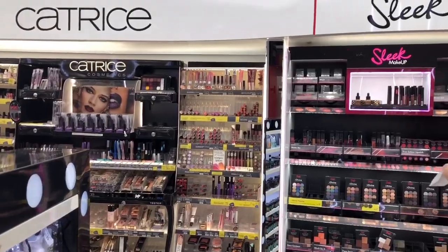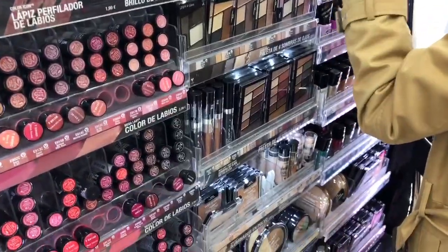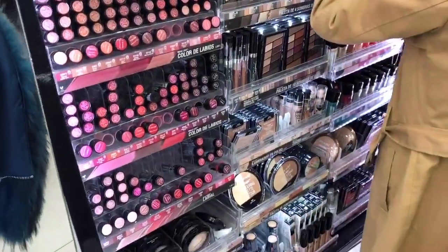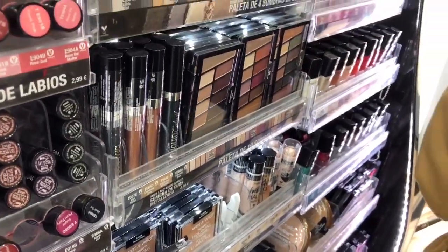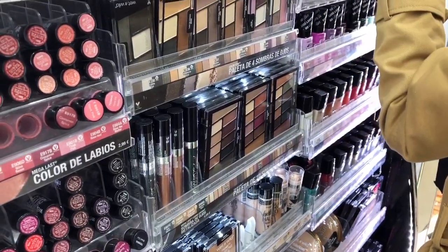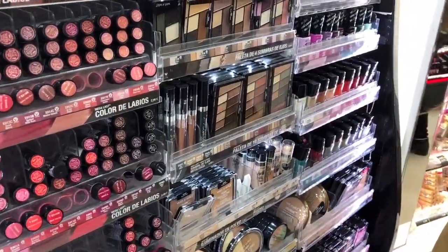I don't really like Bourjois. They also have Essence, Wet & Wild, Gosh, Sleek and Catrice. They have Wet & Wild — it's not as much as in the US but they still have the famous highlighters and the eyeshadows. I don't know if an eyeshadow for five euros would be good.